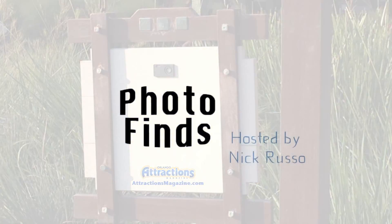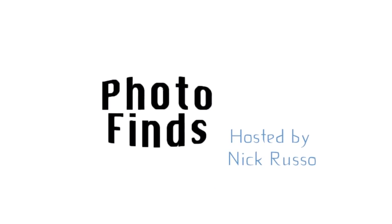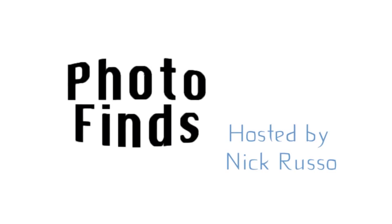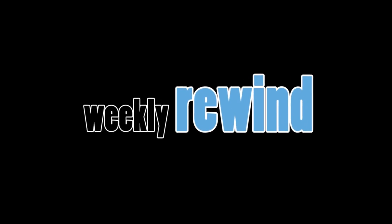Hello and welcome back to PhotoFinds. It is the week of Tuesday, May 27th. My name is Nick Russo and I'm your host. As always, thank you for stopping by. This week we're going to do things a little bit differently — we're actually going to hop right into our segment called the Weekly Rewind, and this is going to be a special extended edition of the Weekly Rewind.